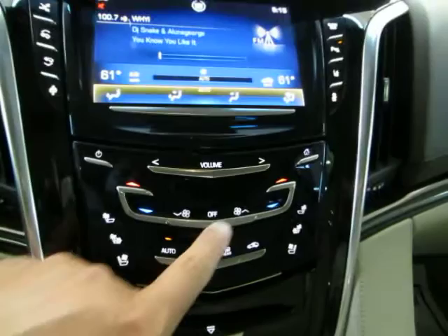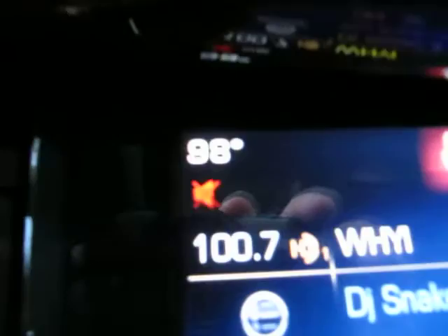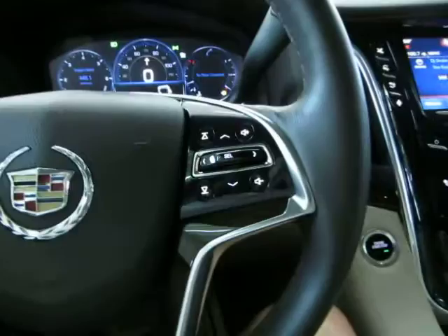It's crazy hot outside — 98 degrees right now — so let's turn on the air conditioning. Now let's start with the moonroof. It is a glass moonroof, tinted, but it also has a hard cover that blocks out the sun completely, and it's one-touch so you don't have to hold the switch for it to open. We're going to leave it open for the duration of the video for better lighting.